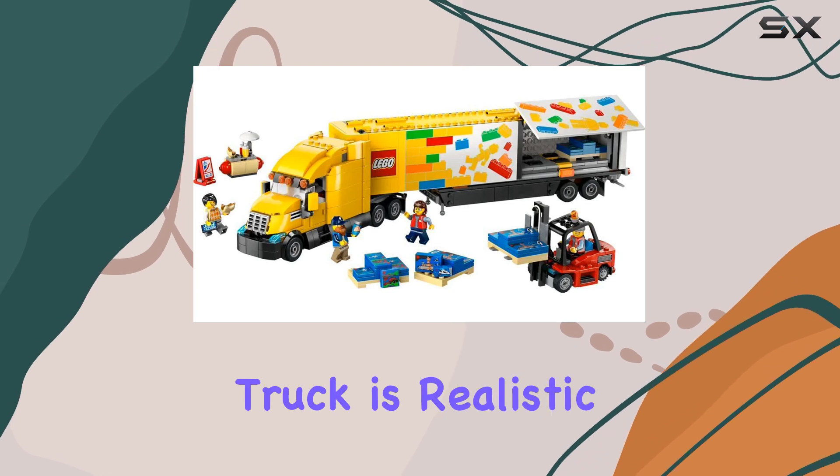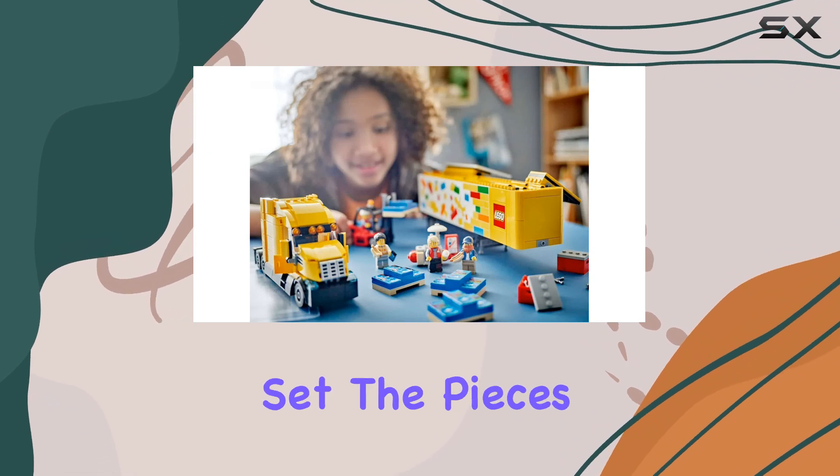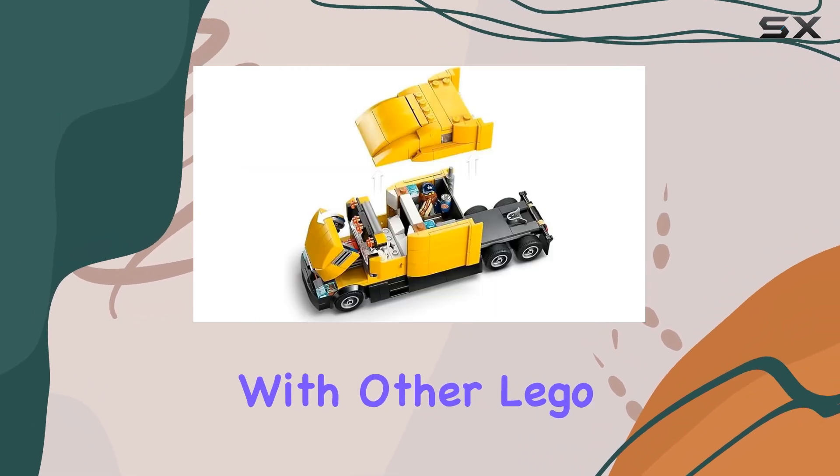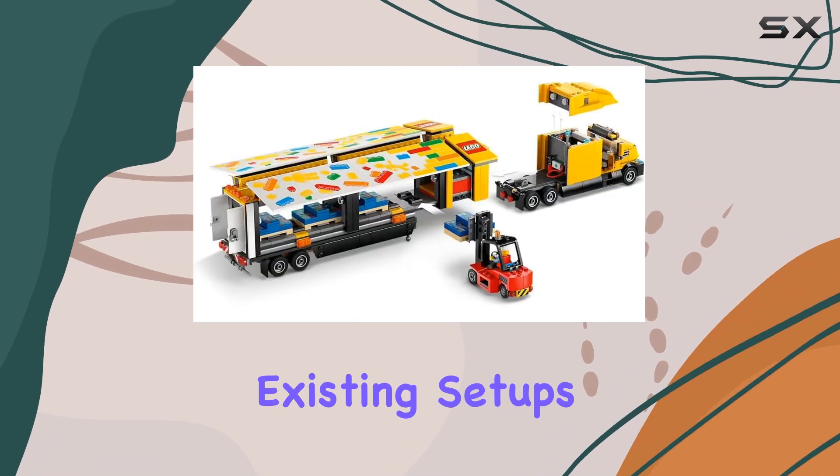The design of the delivery truck is realistic, encouraging kids to develop their fine motor skills as they assemble and play with the set. The pieces fit seamlessly with other LEGO City collections, making it ideal for expanding existing setups.